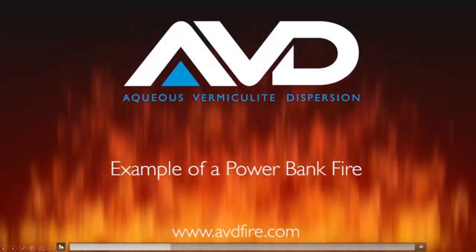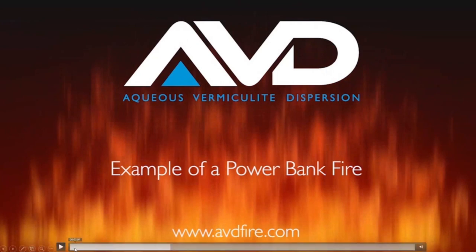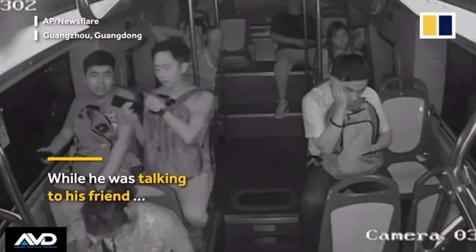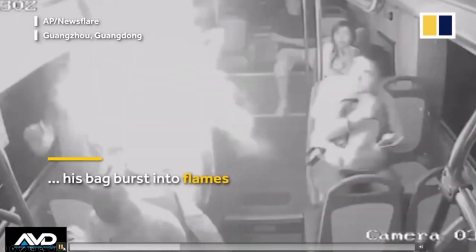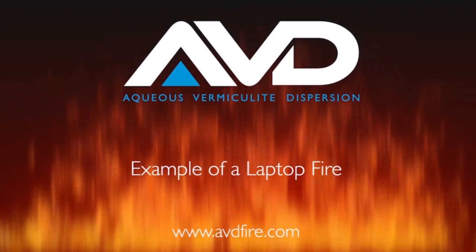These are all devices we've got stuck in our pockets every day, and we're not seemingly concerned. This is a power bank — it's got four bigger cells in it, 21,700 cells: 21 millimetres in diameter, 70 tall. It will charge your phone three or four times. As you saw, that's quite a significant fire if it's in your bag or your pocket.